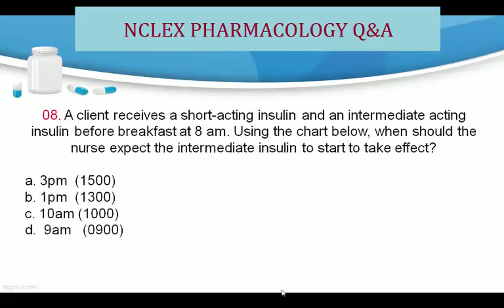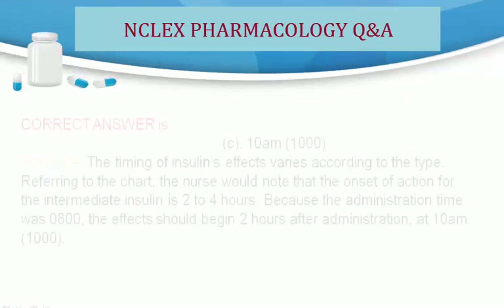Question 8. A client receives a short-acting insulin and an intermediate-acting insulin before breakfast at 8 a.m. Using the chart below, when should the nurse expect the intermediate insulin to start to take effect? A. 3 p.m. B. 1 p.m. C. 10 a.m. D. 9 a.m. Correct answer is C. 10 a.m.